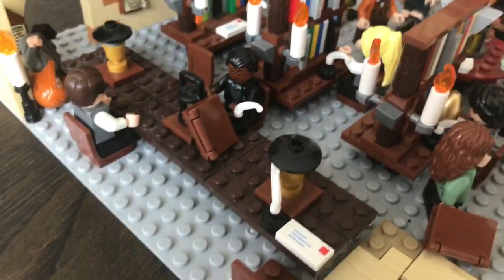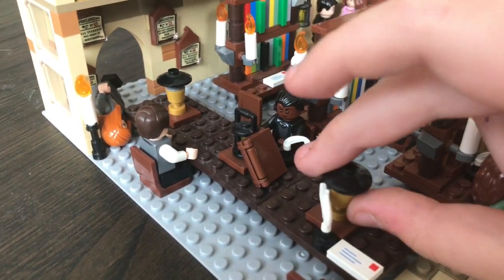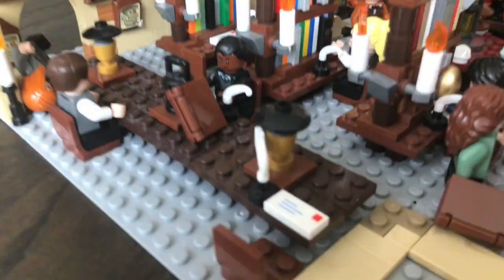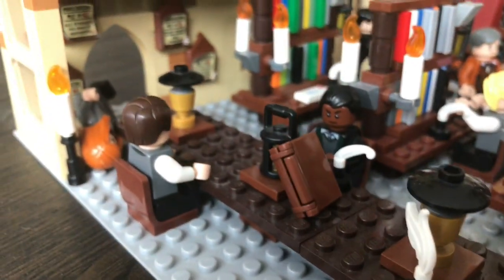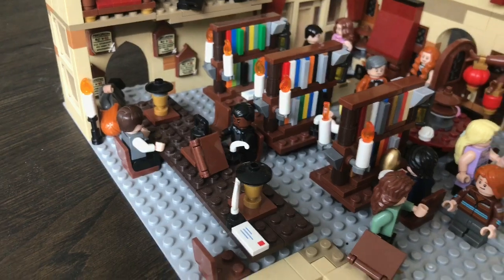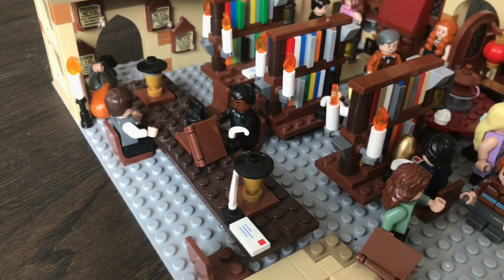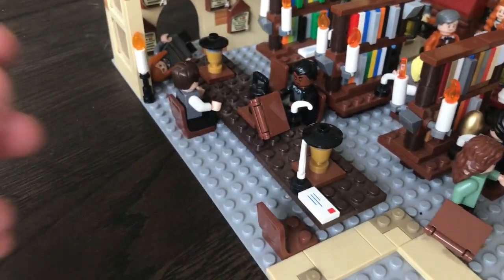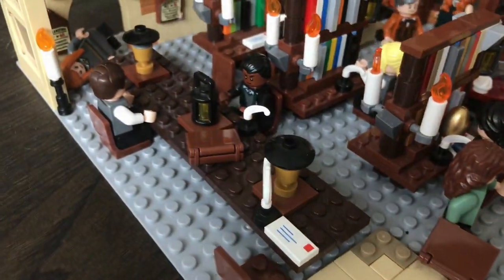Moving to the main table here — it's a long table design using lots of two-by-six dark reddish-brown pieces. There are also some lamps on top; this is a lamp design that came from the Whomping Willow set. I didn't have enough pieces to make a third one for the middle, so I just put a small lantern there. In the future I'll probably add benches around the table so it's easier to place figures on them. There's also a book in the middle and a quill.